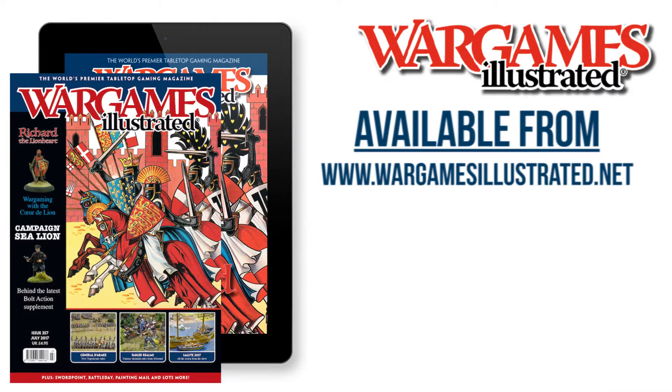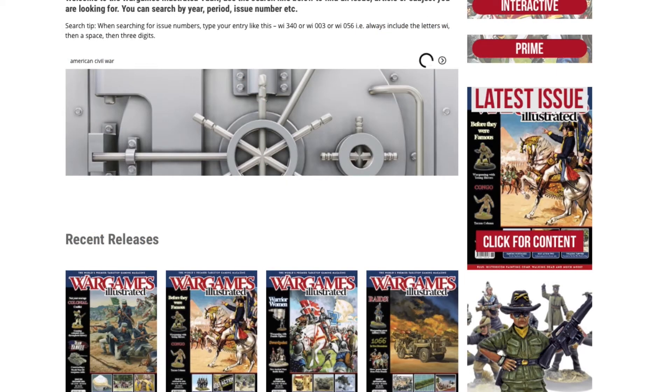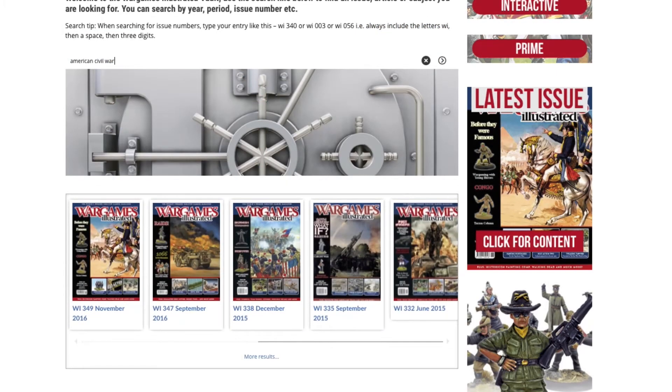WI 357 is available directly from our web store as a print or interactive version, your local hobby retailer, Barnes & Noble in the US, or WH Smith in the UK. And don't forget, WI Prime members can view this issue online along with 356 others.